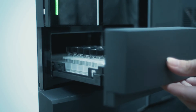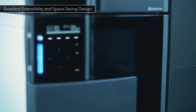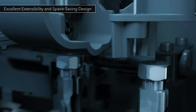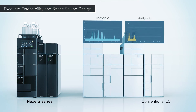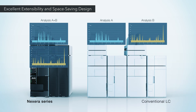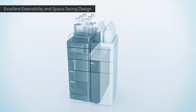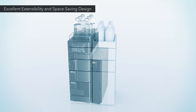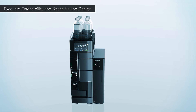The excellent expandability of the Nexera series addresses a wide variety of analytical needs. Advanced dual injection capabilities offer unprecedented analysis opportunities. This versatility comes in a space-saving design at least 30% smaller than previous models, allowing more LC units to be installed in the same space, boosting analysis capacity.